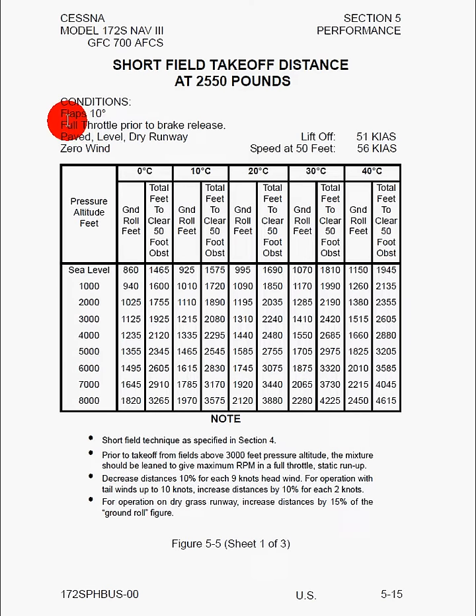Here we can see short field takeoff distances, and the conditions are flaps 10. When we get to the runway we're going to hold the brakes, give it full power, and then release the brakes. We're doing this on a paved level dry runway, there's no wind, we're going to lift off at 51 knots, and we're going to be over our 50 foot obstacle at 56 knots.